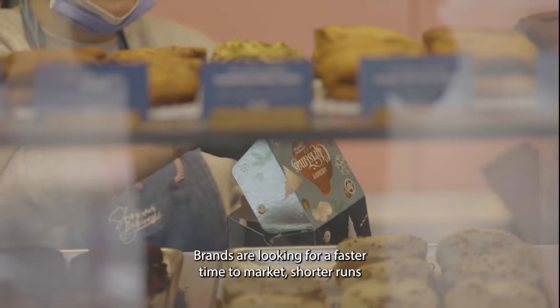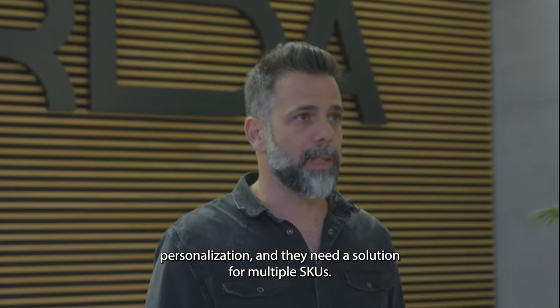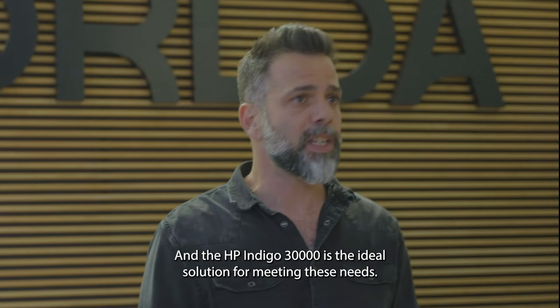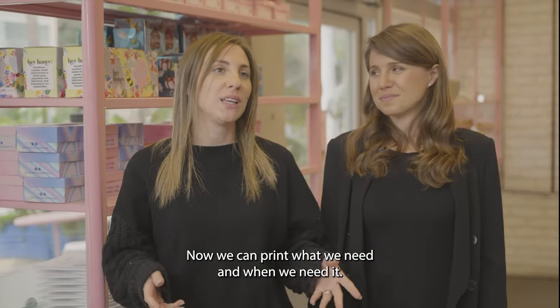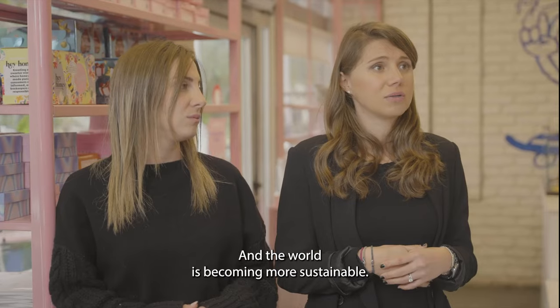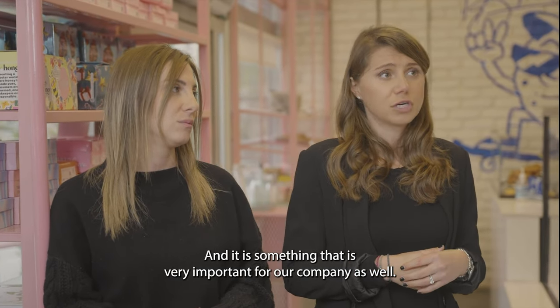The market is changing. Brands are looking for a faster time to market, shorter runs, personalization. They need a solution for multiple SKUs, and the HP Indigo 30,000 is the ideal solution for meeting these needs. Now we can print what we need and when we need it. We don't have waste anymore. We don't have stocks anymore. And the world is becoming more sustainable — it's something that is very, very important for our company as well.